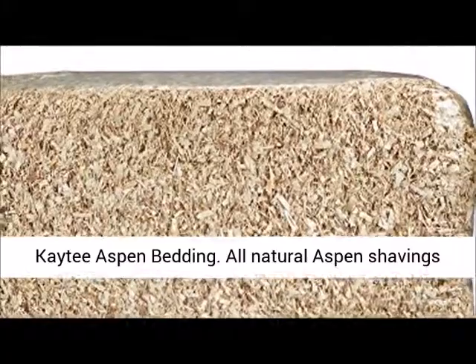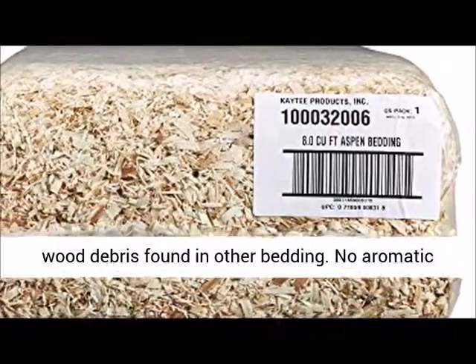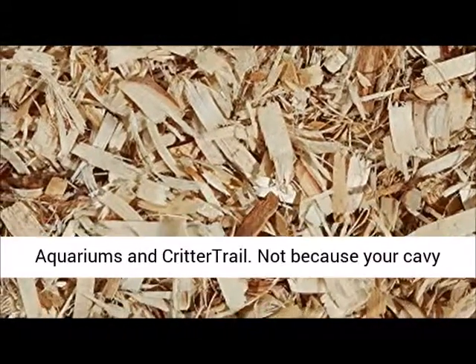KT Aspen Bedding. All natural aspen shavings specially processed to eliminate excess dust and wood debris found in other bedding. No aromatic oils or inks. Can be used in all habitats, aquariums, and Critter Trail.